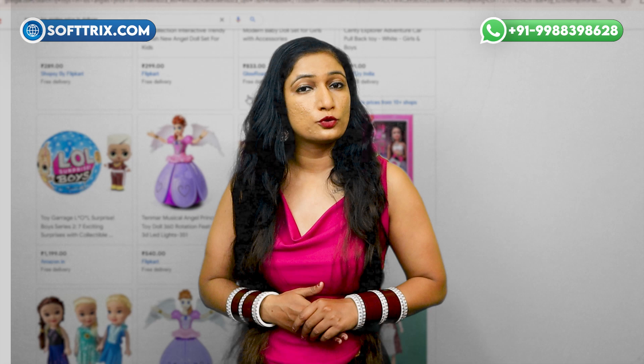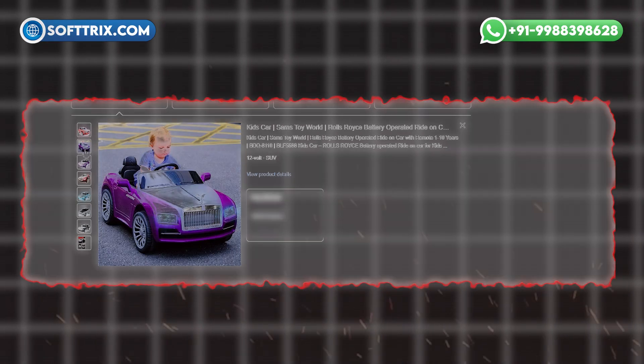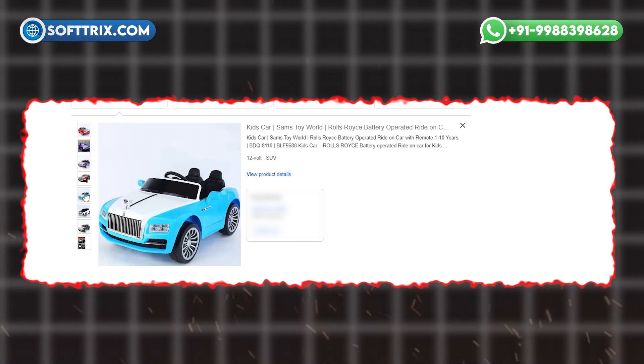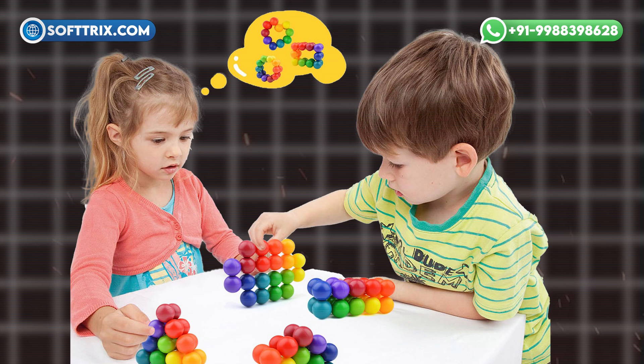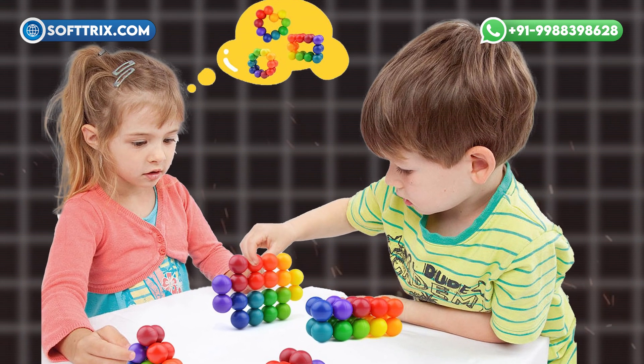Third, showcasing products engagingly. Presenting toys is crucial for capturing interest and driving sales. High-quality images, interactive content, and compelling descriptions are necessary to excite potential buyers. Since toys are often tactile and visual, online presentations must compensate for the inability to physically handle the items.